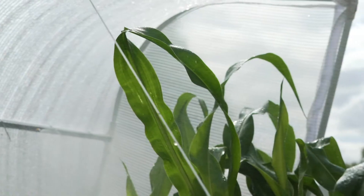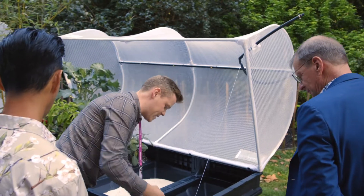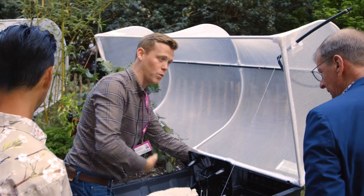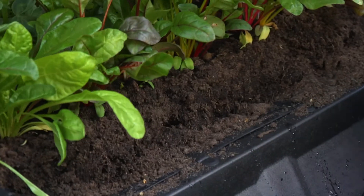It also comes complete with a built-in irrigation system which connects to your mains, which makes watering your Veggie Pod easy and convenient. The self-watering water reservoirs at the bottom of each pod hold 16 litres, ensuring that your plants are constantly hydrated and continuing to recycle the nutrients back into your soil.